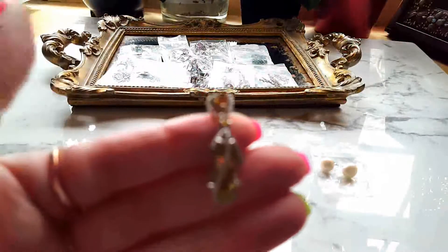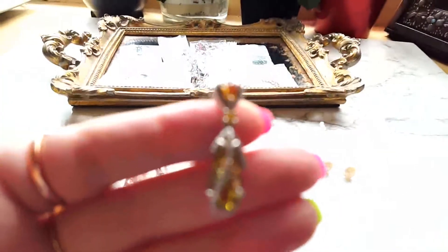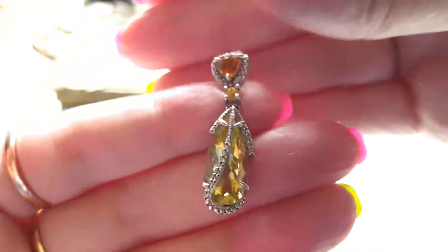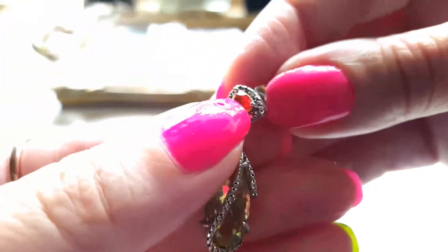Hello there, jewelry lovers of the world! I hope you're having a great day. Today I would like to take you through what I call the small earring collection. The very first pair I'm showing to you now...